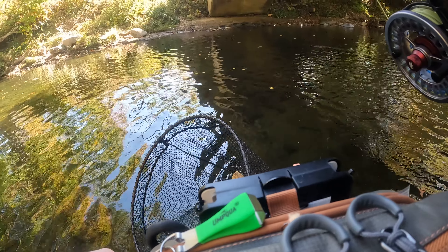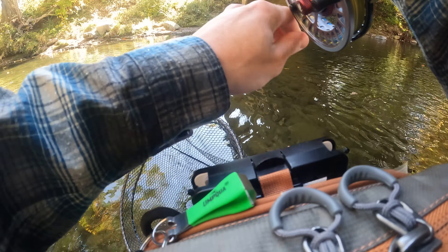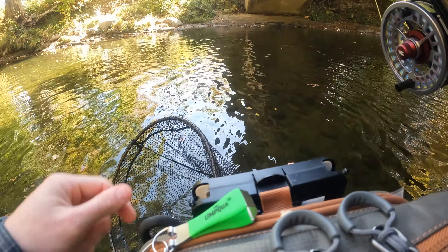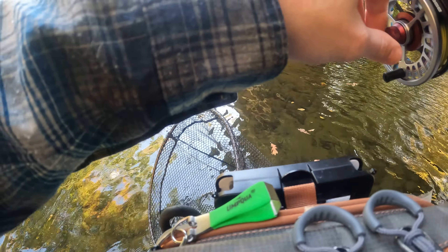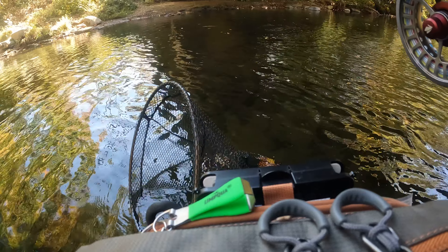Using a six and a half inch trout hunter tippet and a George Daniel streamer that I saw on YouTube. I don't like to do this but I might have to go a little bit to the fish.